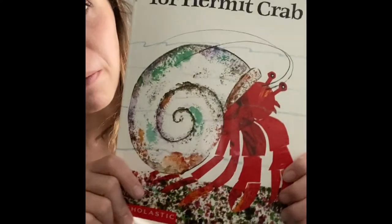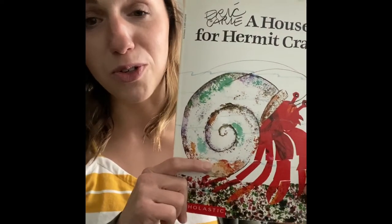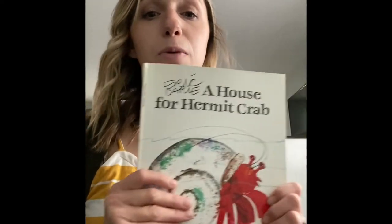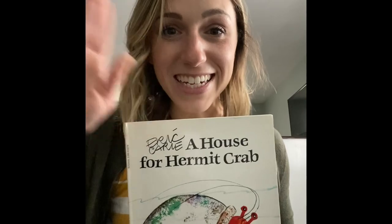Remember the little hermit crab, because just like hermit crab is growing, so are you. I hope you have a good day and I hope you enjoyed this book — it's one of my favorite books. Maybe you can see if your house has any Eric Carle books. Have a good day, guys!